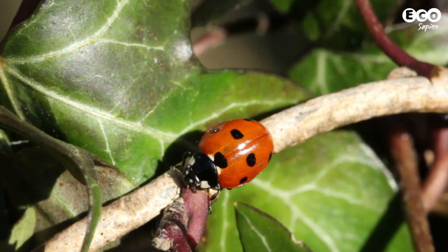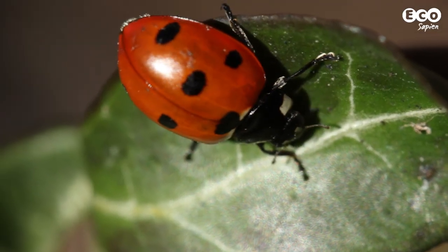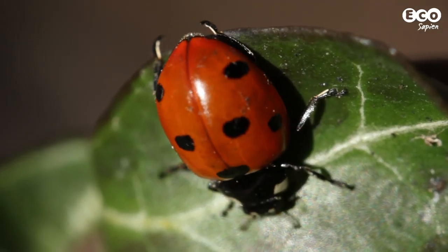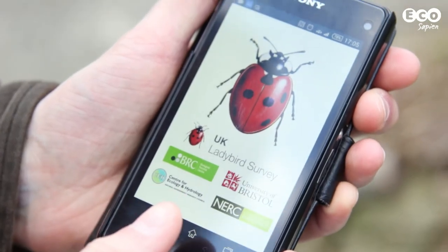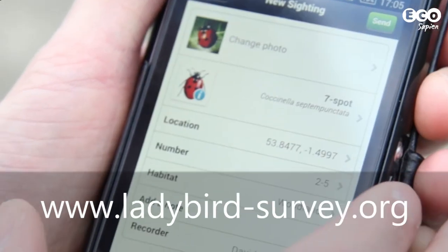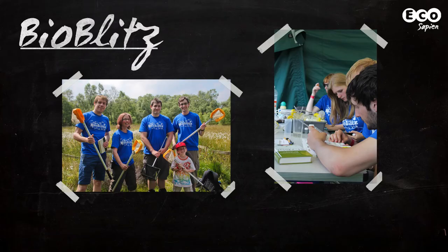The UK Ladybird Survey is one of the easiest to take part in. This project aims to map the distribution of ladybirds across the UK. All you need to do is snap a photo of a ladybird when you're out and about, upload it using the app, and enter a few extra details.